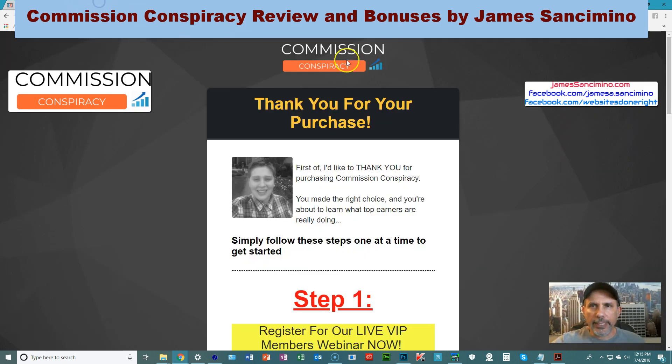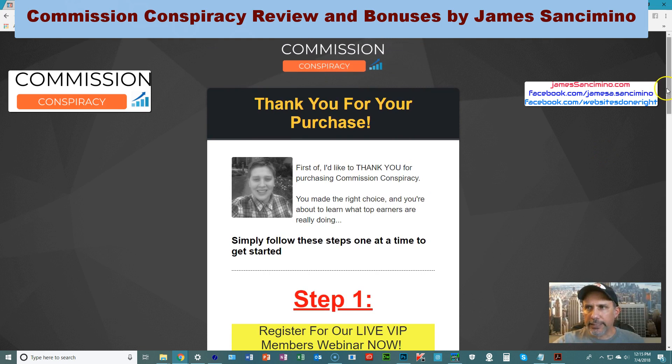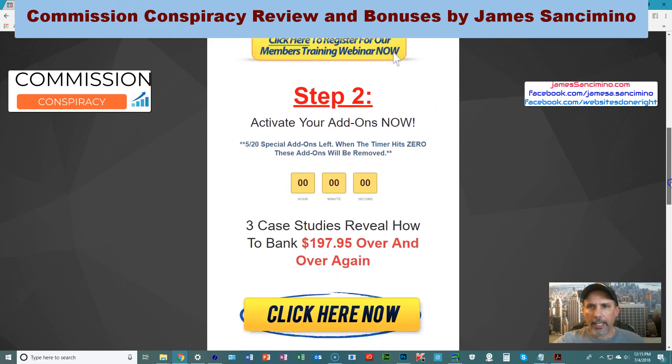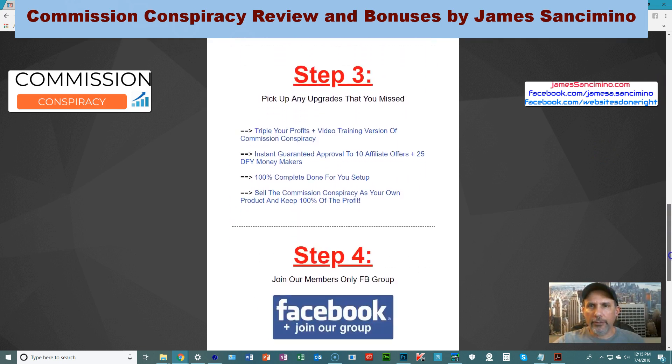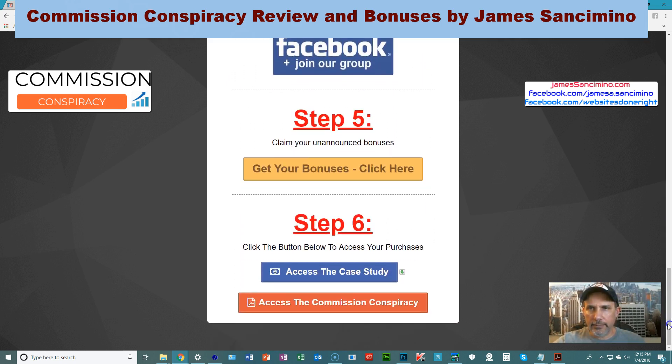Let me show you real quick the front end — here's Commission Conspiracy front end, what you see when you first purchase the product. Micah gives you the introduction, the step by step. It's really simple. And then down here after you do all those steps, don't forget to get your bonuses that he provides, and you'll see that once you get to the sales page.